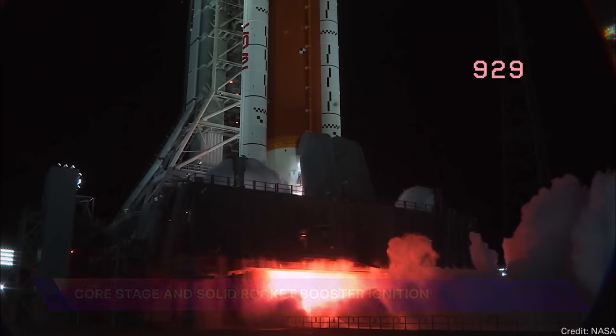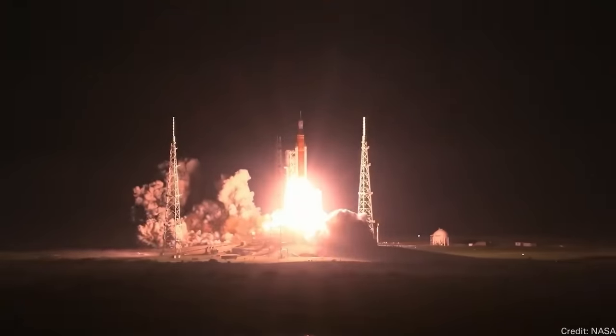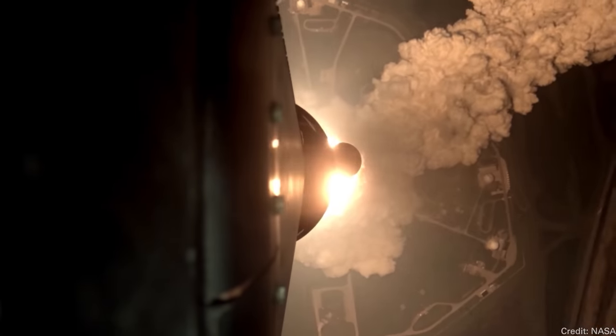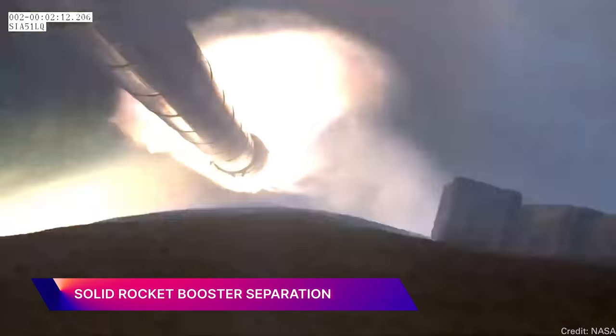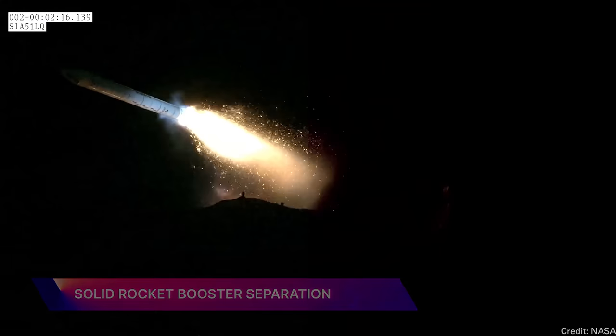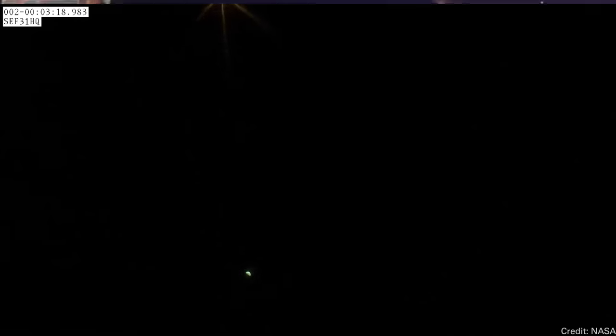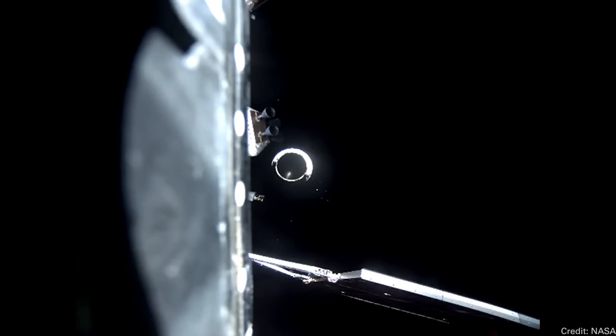NASA released a giant supercut of the launch showing the perspective from the ground, the perspective from the rocket, showing the solid rocket boosters. We had found some of the pieces of that video and highlighted them last week. But this week, we got the NASA version, including a bunch of other pieces that we've never seen before. I highly recommend that you go and watch the whole thing because it is awesome. Very inspiring.